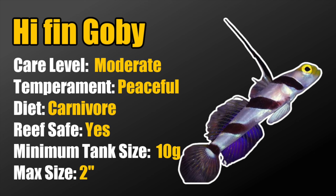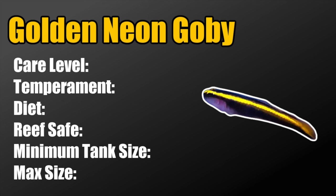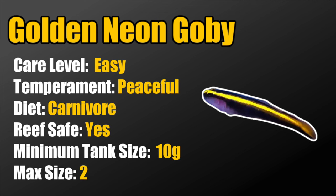Coming in at number 4 is one of my new favorite nano reef fish — the golden neon goby. These guys are considered easy to care for, peaceful, carnivores, reef safe, require a minimum tank size of 10 gallons, and grow up to 2 inches. Much like the regular neon gobies, they are cleaner fish and are often captive bred. I recently received a shipment from ORA and was really blown away by how stunning the larger ones were — a great fit for a small nano reef tank.